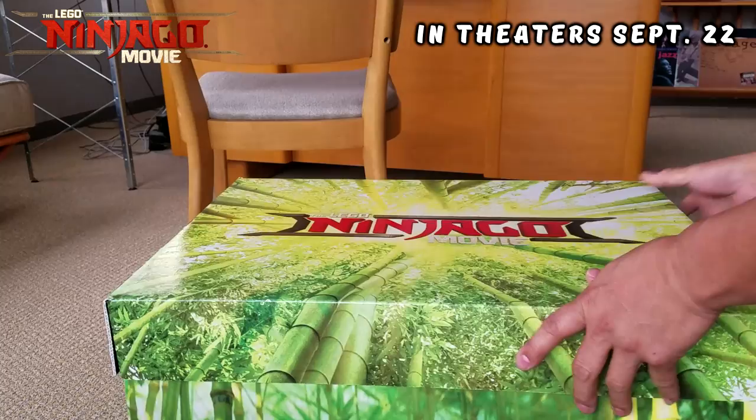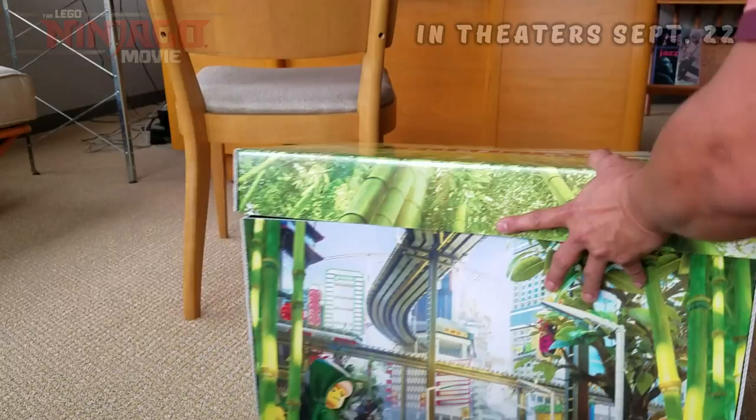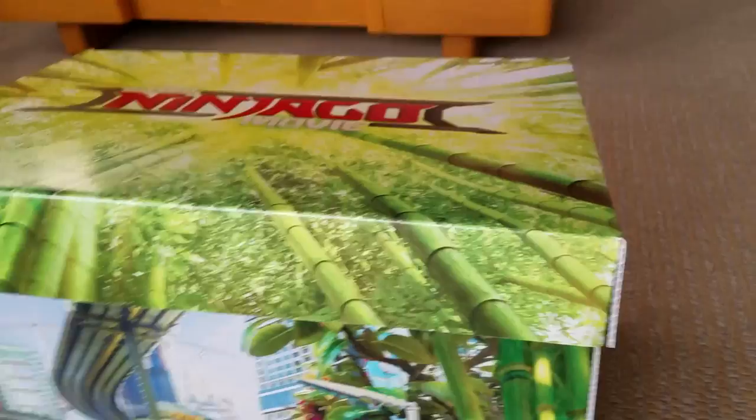Let's go ahead and open this and see what's inside. This is the first time I'm looking at it — I don't even know. Oh, look — it just opened up, it comes down and says 'The Lego Ninjago Movie.' This is really cool. And then look at that — it's like a scene from the movie. That's awesome!